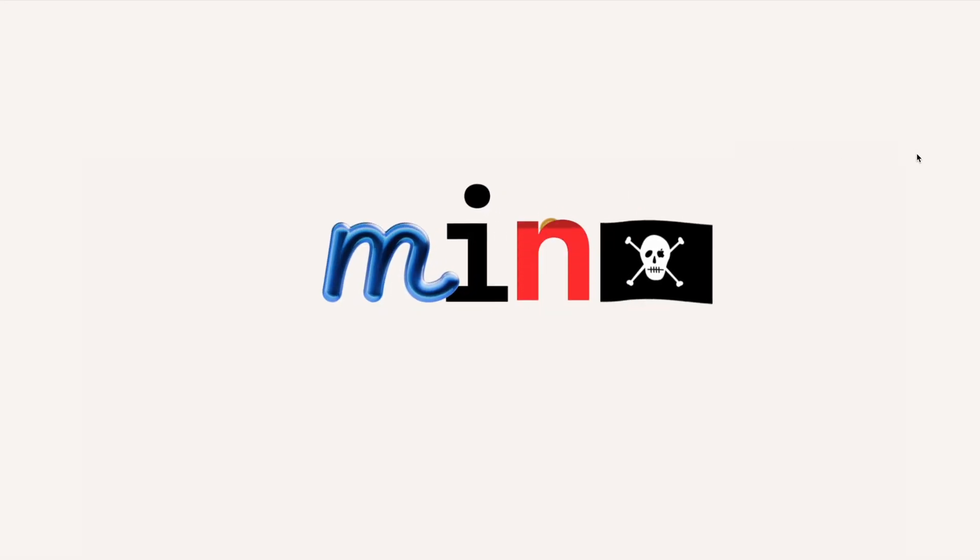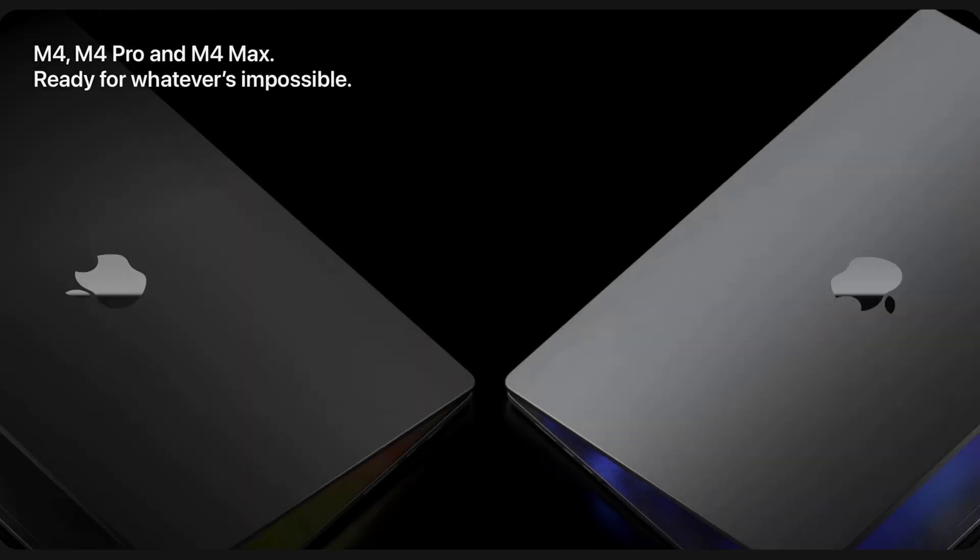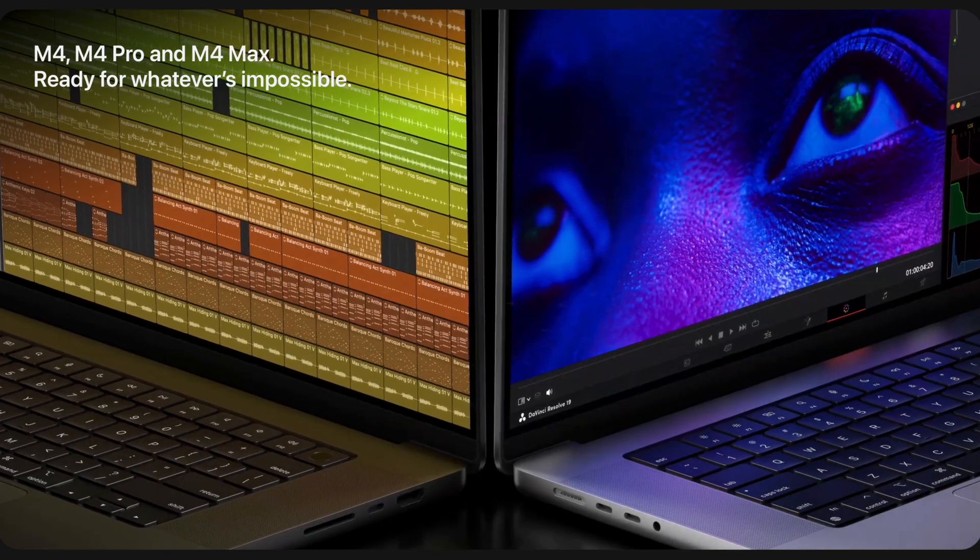Last week, Apple updated the 24-inch iMac, the Mac mini, and the 14 and 16-inch MacBook Pros with the shiny new M4 Pro and M4 Max chipsets — pretty cool, right?